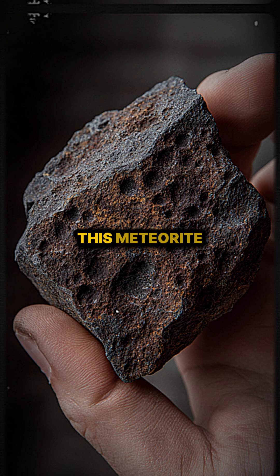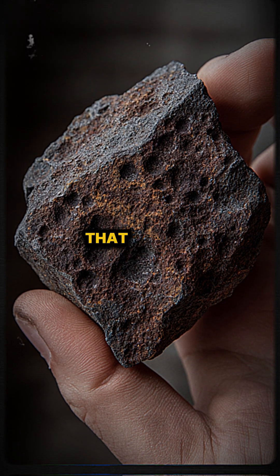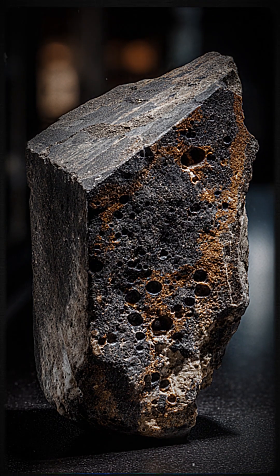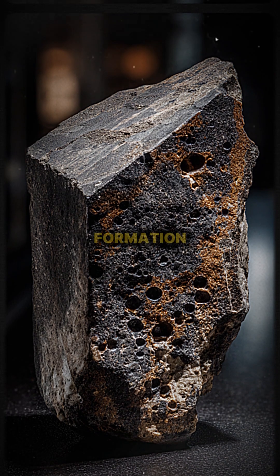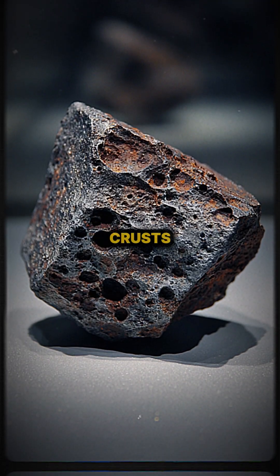This meteorite is a rare surviving piece of a dead planet that formed, cooled its lava, and then shattered. It offers a unique window into the early stages of planetary formation and the composition of early planetary crusts.